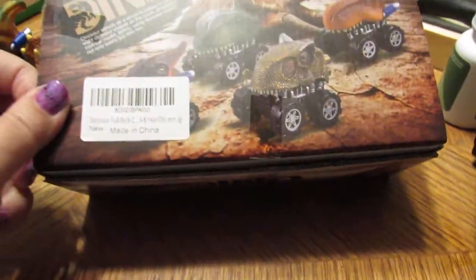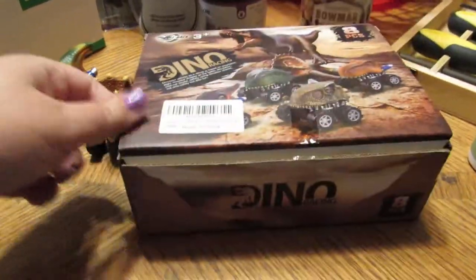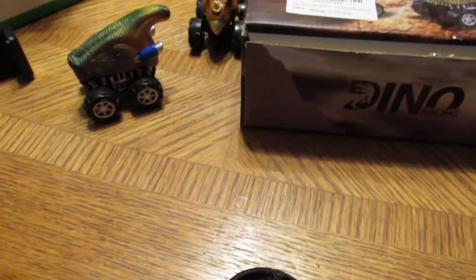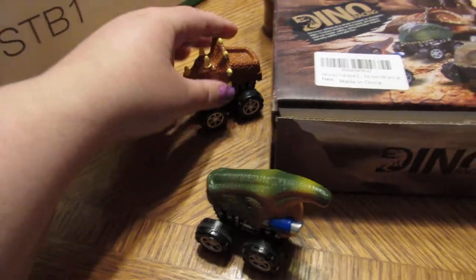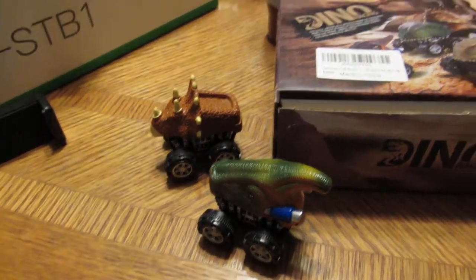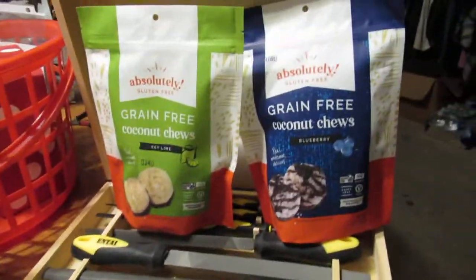Then I ordered these - I posted a deal in the deal group. These are the dino cars. My grandson already got into them and was playing with them. It was a good deal for him.